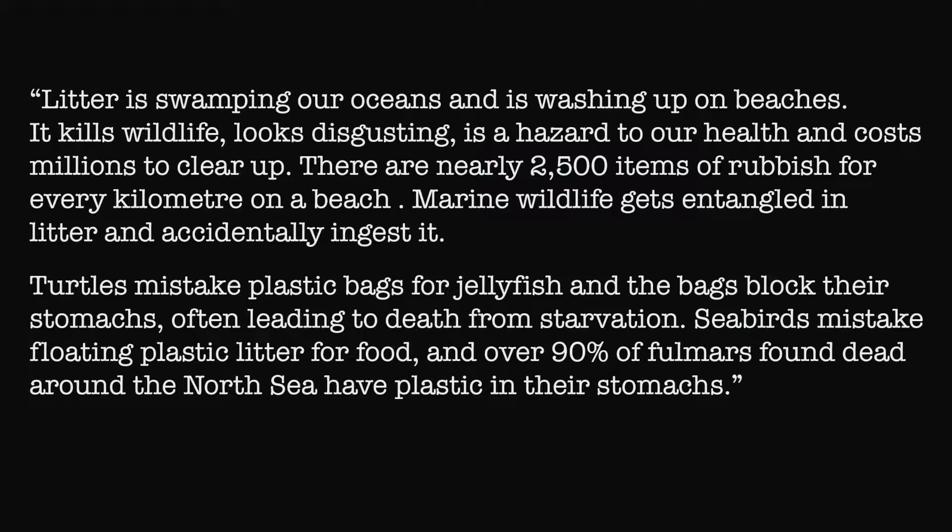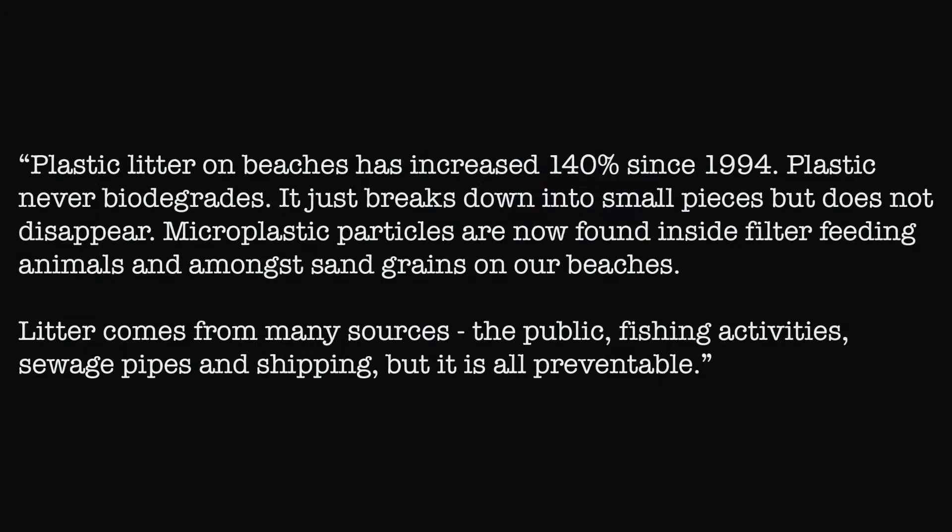It kills wildlife, looks disgusting, it's a hazard to our health, and it costs millions to clear up. There are nearly 2,500 items of rubbish for every kilometer on a beach. Marine wildlife gets entangled in litter and accidentally ingests it. Turtles mistake plastic bags for jellyfish and the bags block their stomachs, often leading to death from starvation. Seabirds mistake floating plastic litter for food, and over 90% of fulmars found dead around the North Sea have plastic in their stomachs.